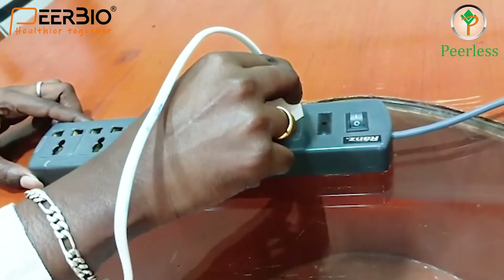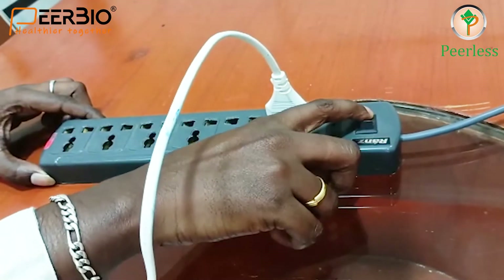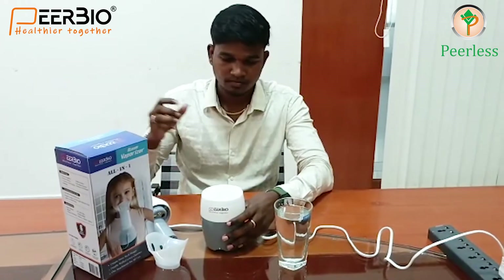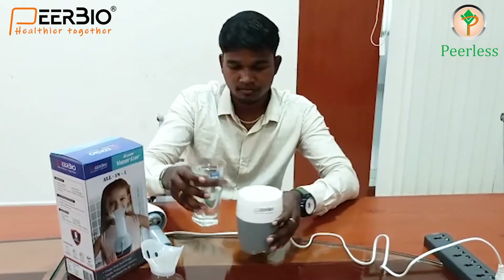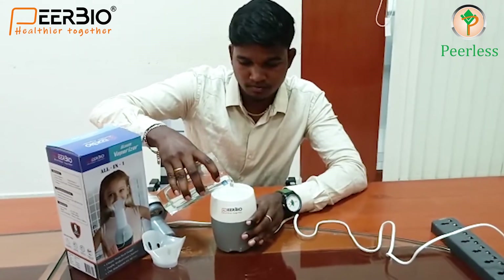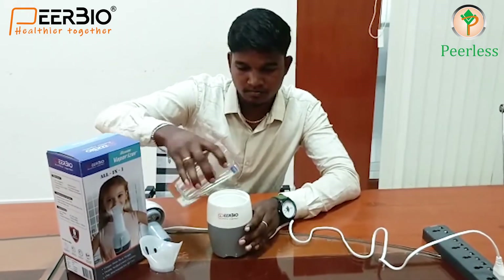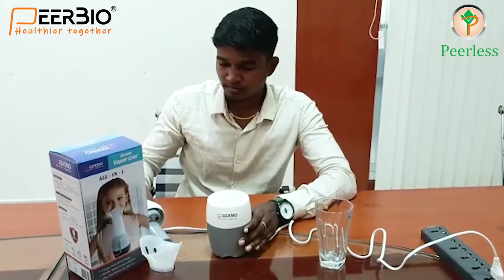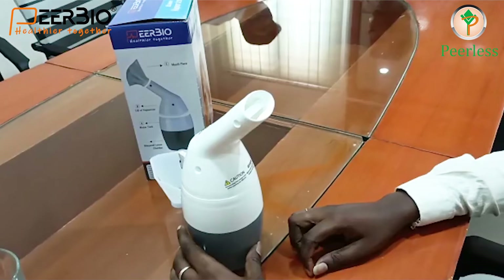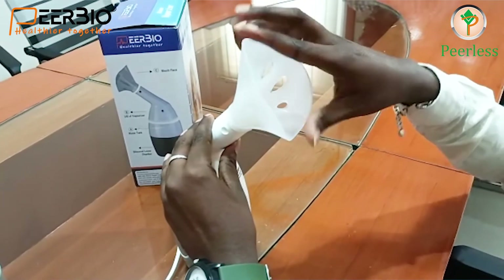Before we start, the vaporizer needs to be plugged into a power socket. Now open the streamer and pour only tap water to a minimum or maximum level according to your need. Close the lid and connect the mask for better results.